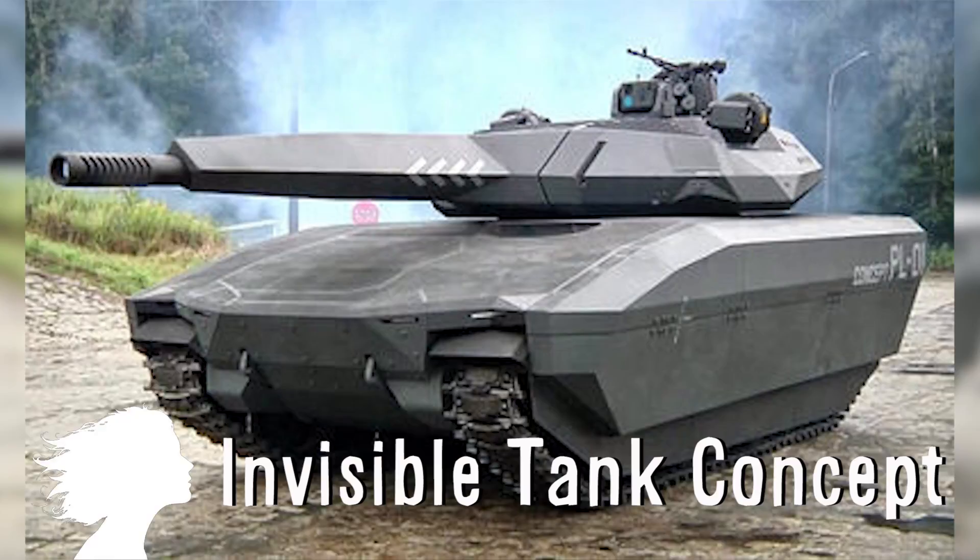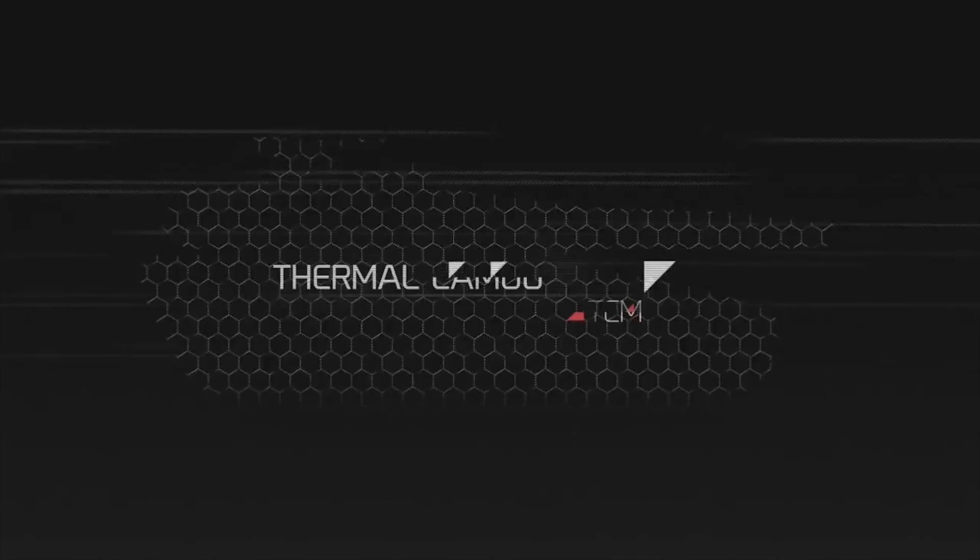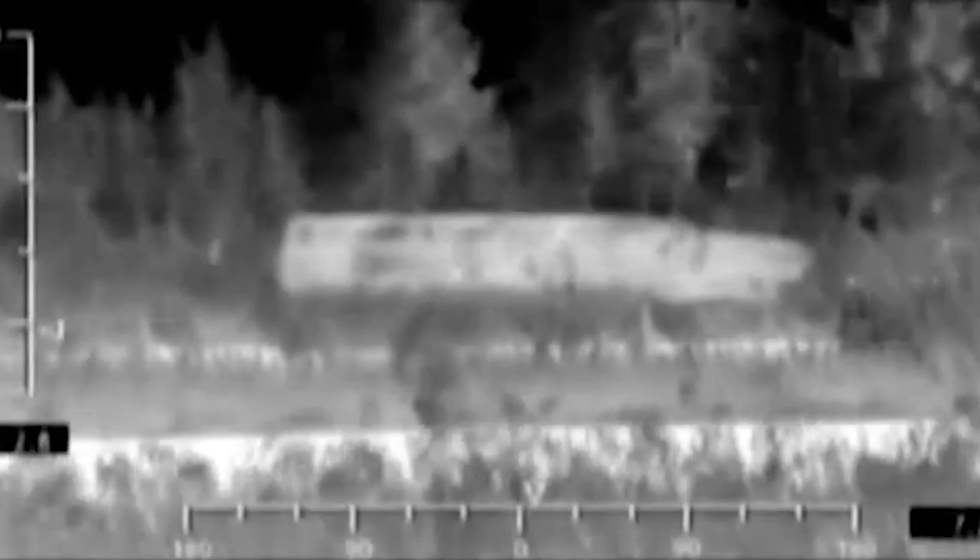The PL-01 is a tank concept that can turn invisible to infrared detection. Using hexagonal plates that cover the exterior, they control the temperature of the tank to match the surrounding heat signature. This way the tank seems invisible to infrared targeting sensors that are often mounted on drones and missiles. The functional prototype is due in 2016.